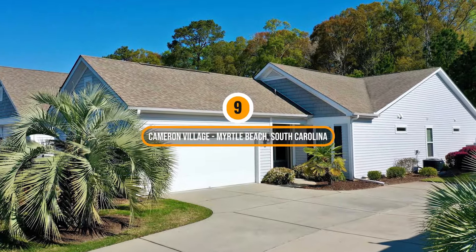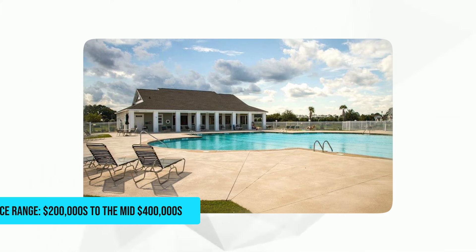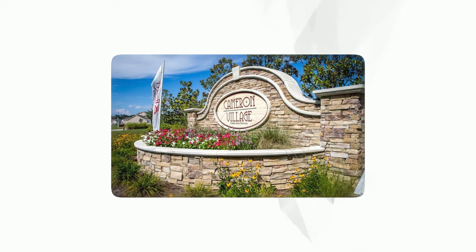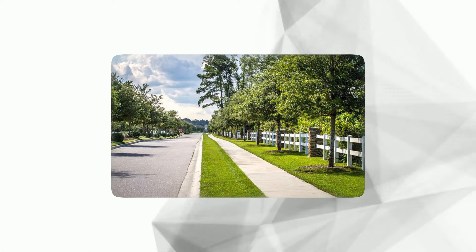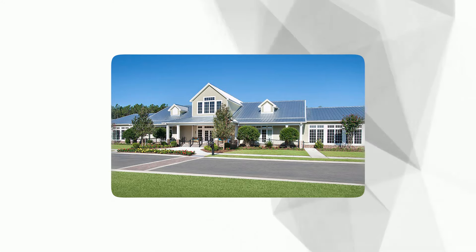Number 9: Cameron Village, Myrtle Beach, South Carolina. Price range: $200,000 to the mid $400,000. Cameron Village is a fantastic place for retirees, with both single-family homes and garden homes. Residents can easily get to the beach and enjoy lots of outdoor activities. Nearby there are also plenty of restaurants, entertainment spots, and shops. The community clubhouse hosts social events, and residents can use the outdoor pools, play tennis and basketball, and walk on the trails.